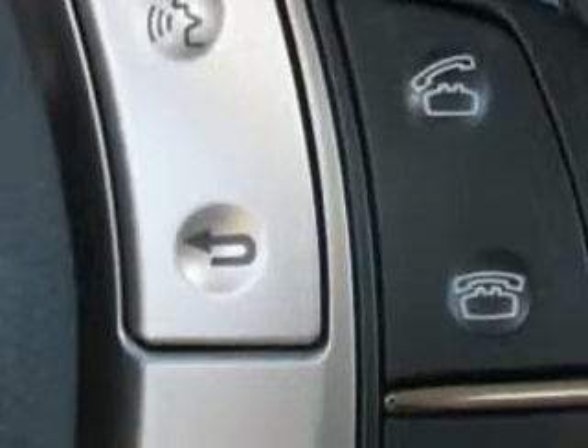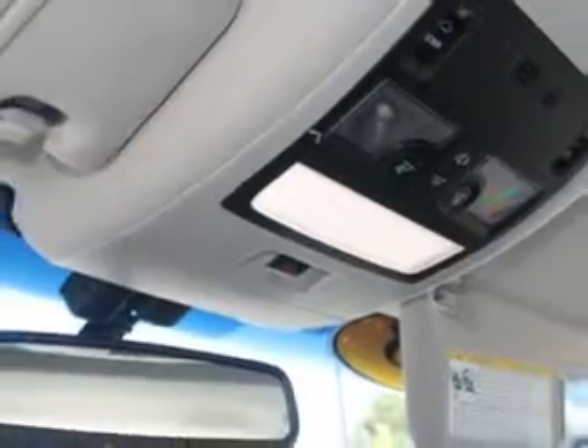Additional features include Driver's Information Center, USB Port, iPod Hookup, Heated Outside Mirrors, and much more. Enjoy the drive and have peace of mind in this 2013 Lexus GS350.